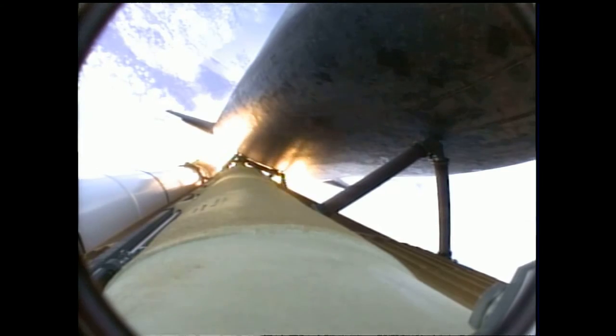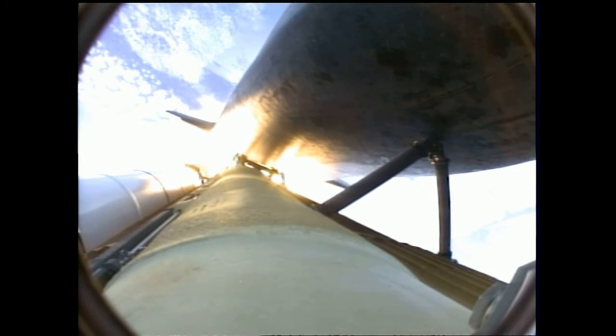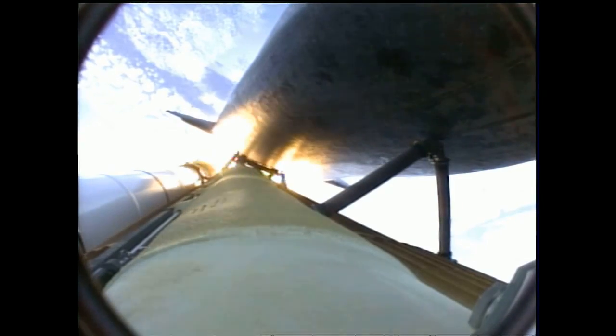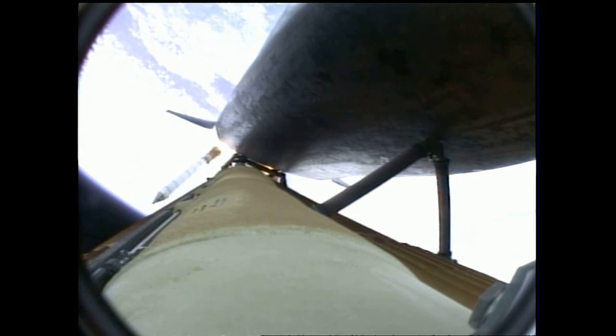One minute, 50 seconds into the flight — 10 seconds away from solid rocket booster separation. Booster officer confirms staging: a good solid rocket booster separation, guidance now converging.